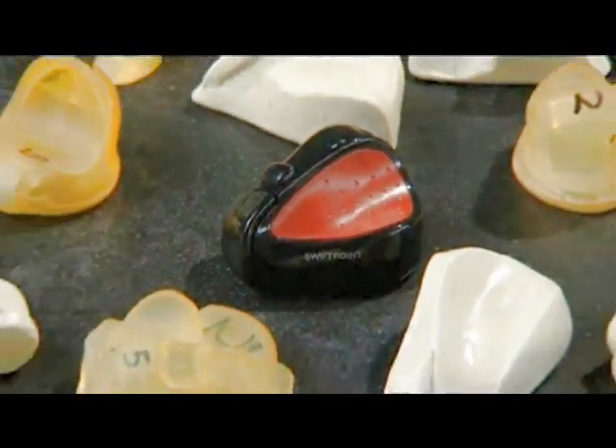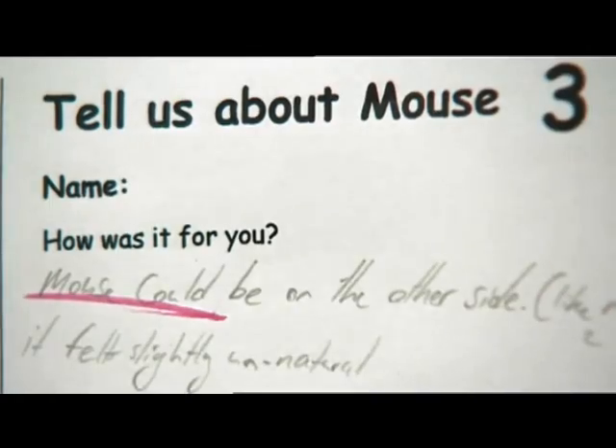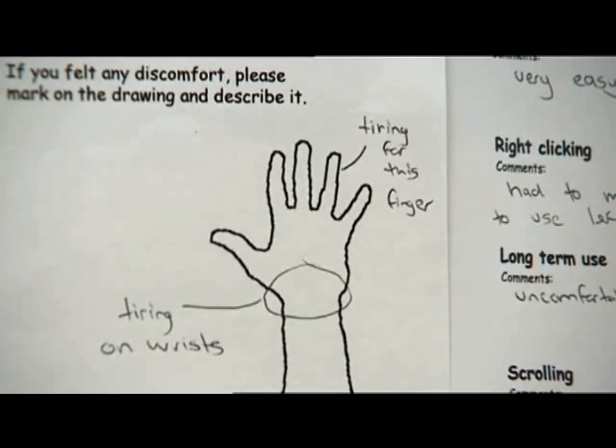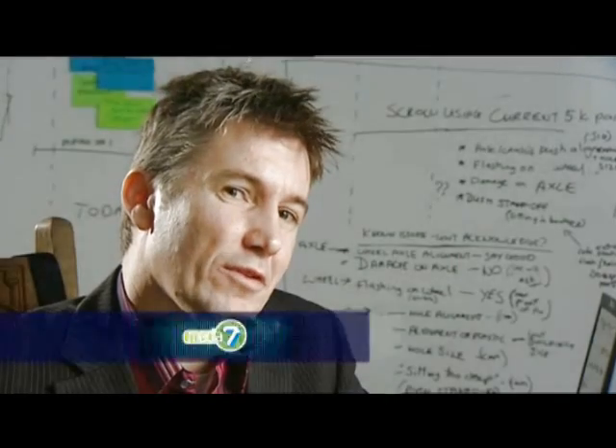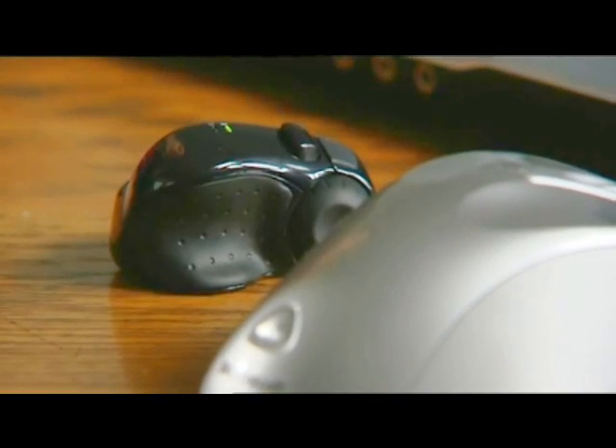Basically, the shape that this device has come out at is really defined by how people have been holding it and all the feedback — not through looking at how can we make it look cool. If you look at mice that are out there, a lot of them are actually designed to make them look nice, and then the function side of it is kind of secondary. So we kind of turned that around.